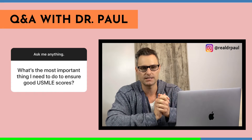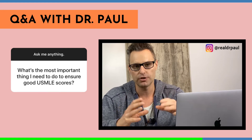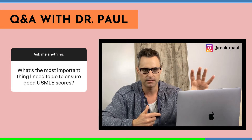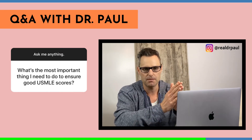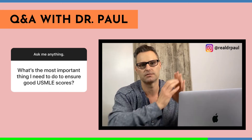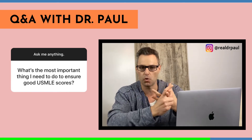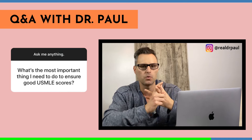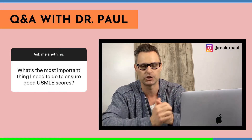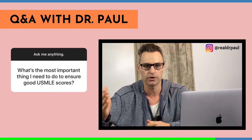Once you've worked on those weaknesses and feel more confident, retake a different NBME and make sure you've improved. You want to follow a cyclical strategy: tackle the subjects, do an NBME, figure out where you're weak, tackle those, take another NBME. Go from having a few weaknesses to fewer to none. Once you're scoring very well on your NBMEs and you're where you want to be, you're in a position to take your exam — assuming you're in a passing range. The goal is to do this within the timeframe set by your hard date.